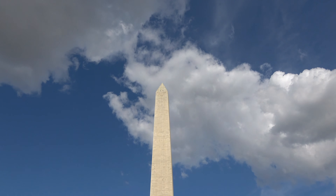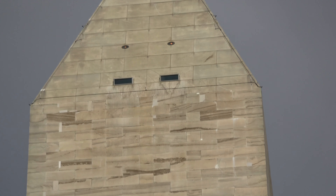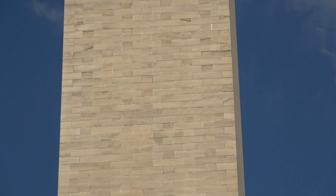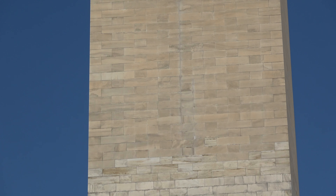Construction of the monument began in 1848 and was halted from 1854 to 1876 due to a lack of funds, a struggle for control over the Washington National Monument Society, and the American Civil War. Although the stone structure was completed in 1884, internal ironwork, the knoll, and installation of memorial stones were not completed until 1888. You can see the difference in shading of the marble at the 150-foot or 46-meter mark, which shows where construction was halted and later resumed with marble from a different source.